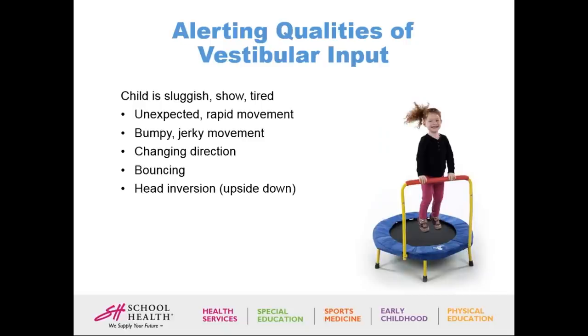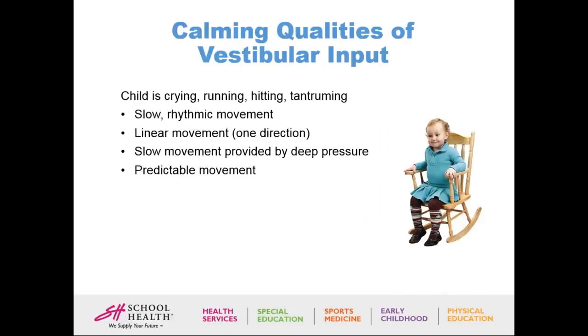Some alerting strategies are jumping on a trampoline or doing somersaults — that should make your child go from tired to alert and able to participate in seated or academic activities. For calming vestibular input, if the child is crying, running, hitting, or tantruming, they need slow rhythmic, linear, predictable movement provided with deep pressure — like a rocking chair or swinging the child in a blanket — to calm them down and allow seated academic work.